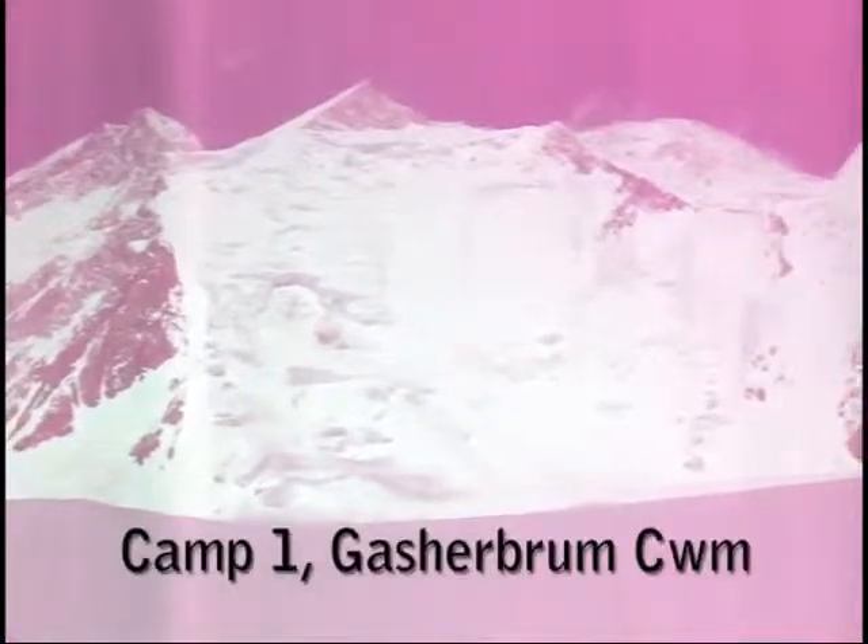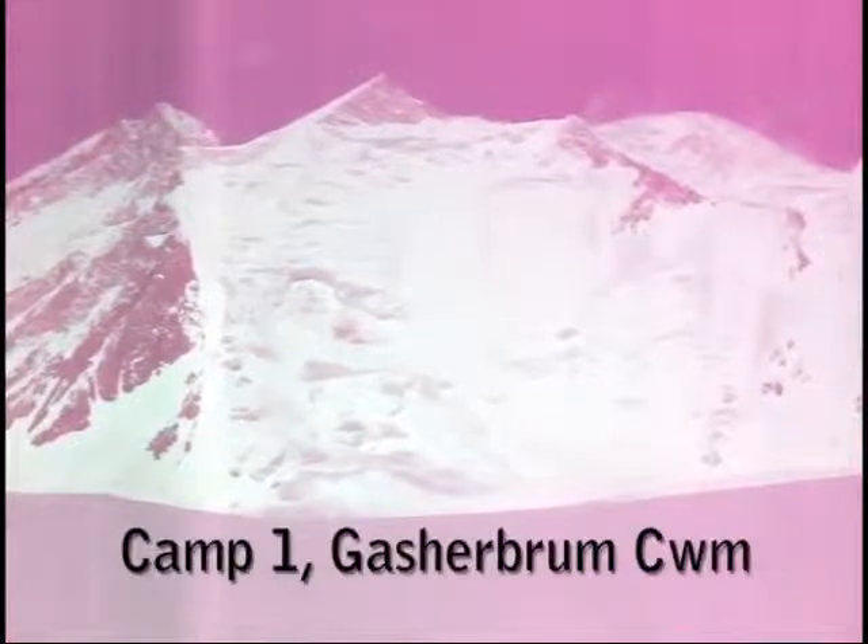I'm standing at Camp 1 looking directly up at Gasherbrum 2. On the left there's a rocky area. The route up to Camp 2 goes directly alongside that upper ridge of fixed ropes, and it looks from here horrendously steep. We're going up there tomorrow and I can only hope it's not as steep as it looks.